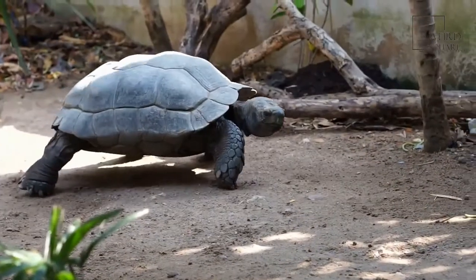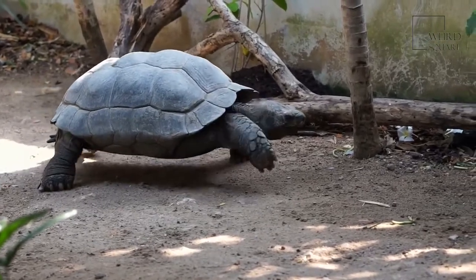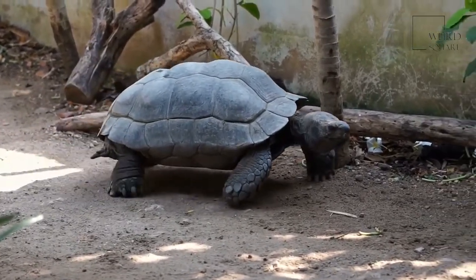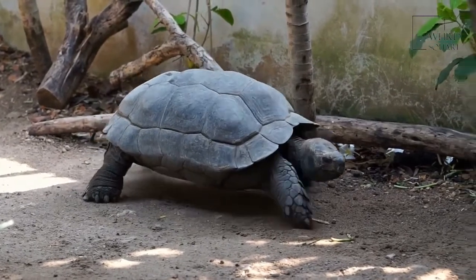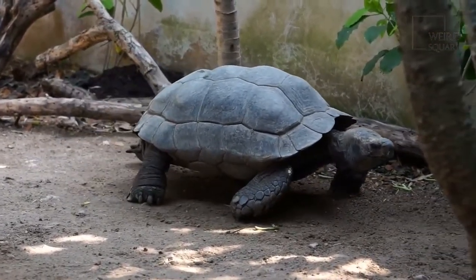Desert tortoises like to live alone except during breeding season. However, sometimes these solitary reptiles share a tunnel with a dozen or more other tortoises, especially during the wintertime. When tortoises do form a small group, it's called a creep.